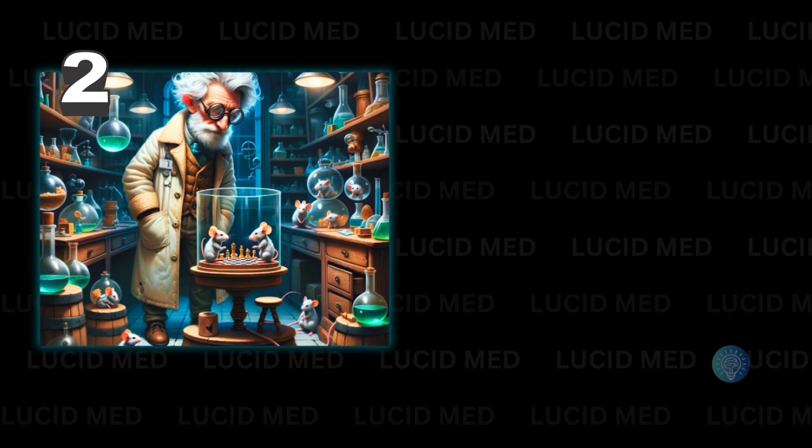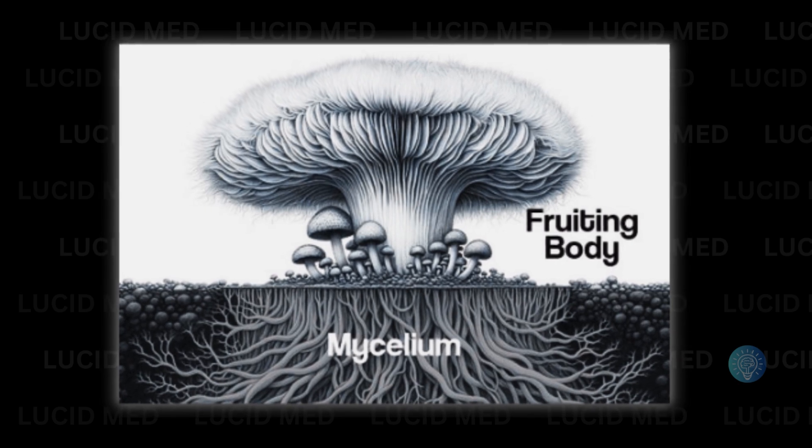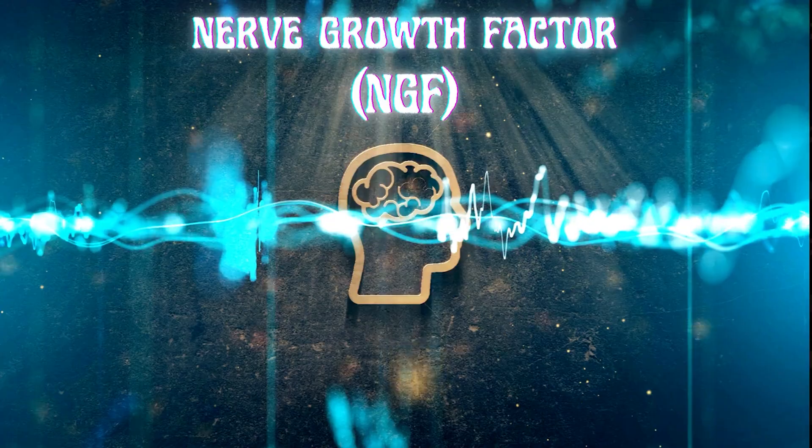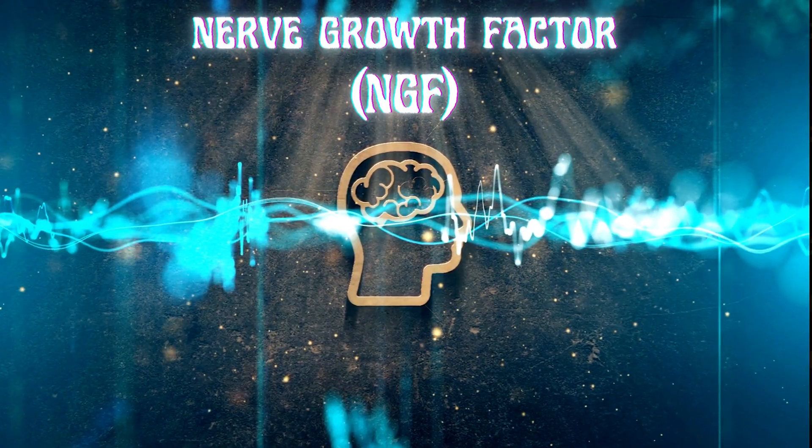What it might be doing according to science — and Reddit. Key active compounds are hericinones from the fruiting body and erinacines mostly from the mycelium. Together they stimulate something called nerve growth factor, or NGF, which is the biggest reason why lion's mane keeps showing up in conversations about neuropathy and nerve health in general.